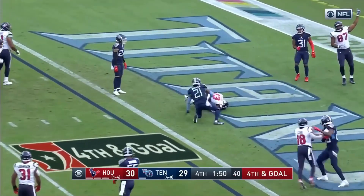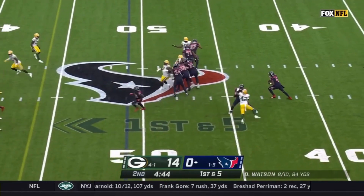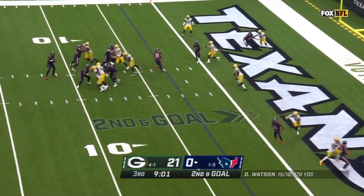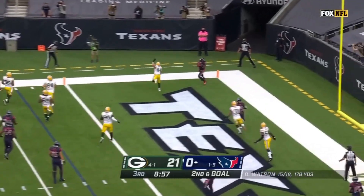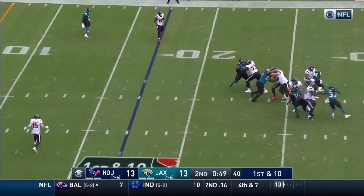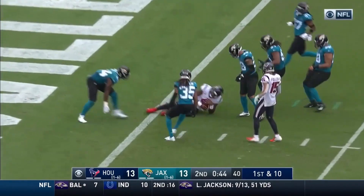Watson throwing — touchdown, as we'll see all season. Play action on first down, Watson fires down, Watson looking to throw — to the end zone, touchdown! Watson steps up in the pocket, breaking free, Watson inside the five!